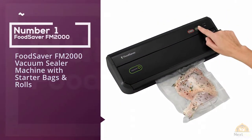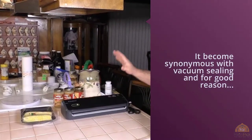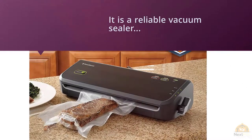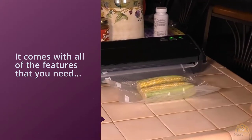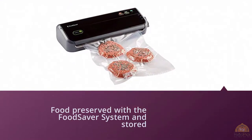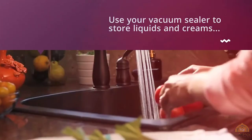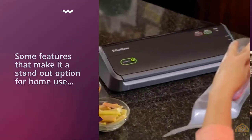Number one, most popular: FoodSaver FM2000 vacuum sealer machine with starter bags and rolls. The FoodSaver brand has become synonymous with vacuum sealing, and for good reason. The FoodSaver FM2000 FFP vacuum sealing system with starter bag roll set is a reliable vacuum sealer that comes with all the features you need to vacuum seal food at home. This includes three quart-sized bags, two gallon-sized bags, and a roll of food storage bags that you can customize the size of. Features include an auto vacuum and seal button that automatically stops vacuuming once food has been properly sealed, and an easy-lock latch that secures the bag to create a better seal.